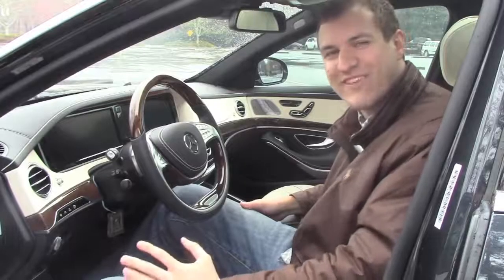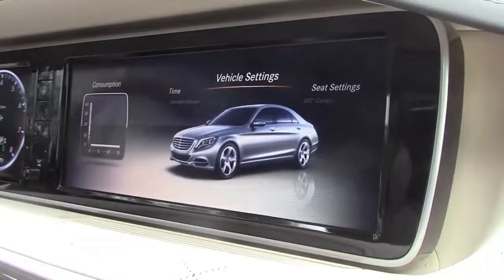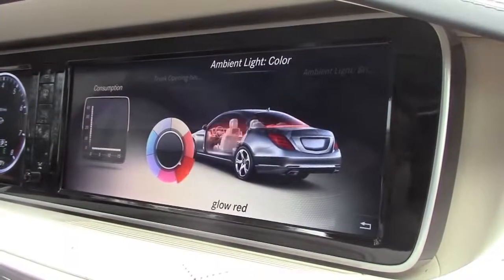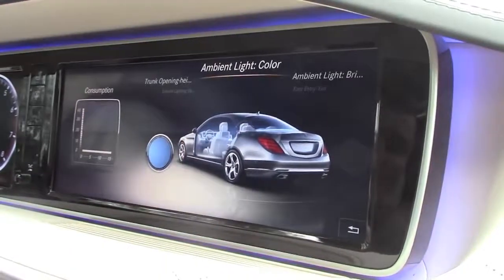For example, every single light in this car is an LED. And you can change the color based on your mood. Just go into the menu, select ambient light color. And you can pick red if your golden parachute didn't work out like you wanted it to, or blue if you're taking your secretary out for a nice romantic evening on the town. It even works in the back.